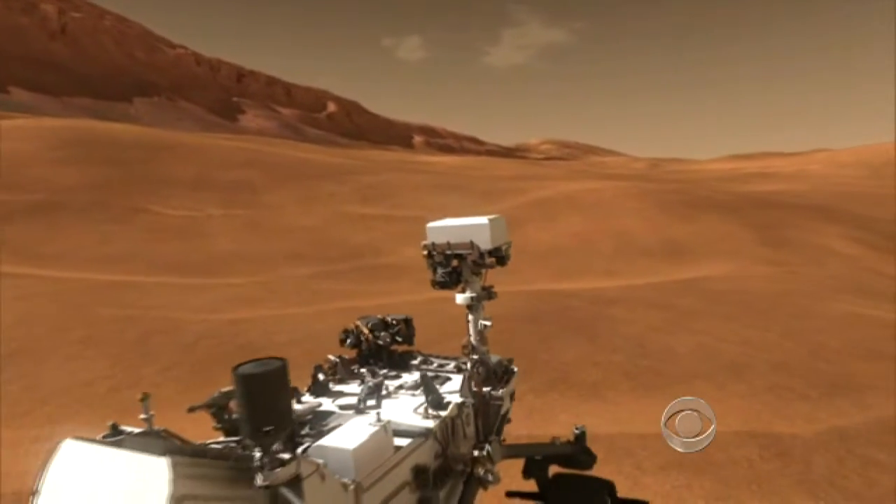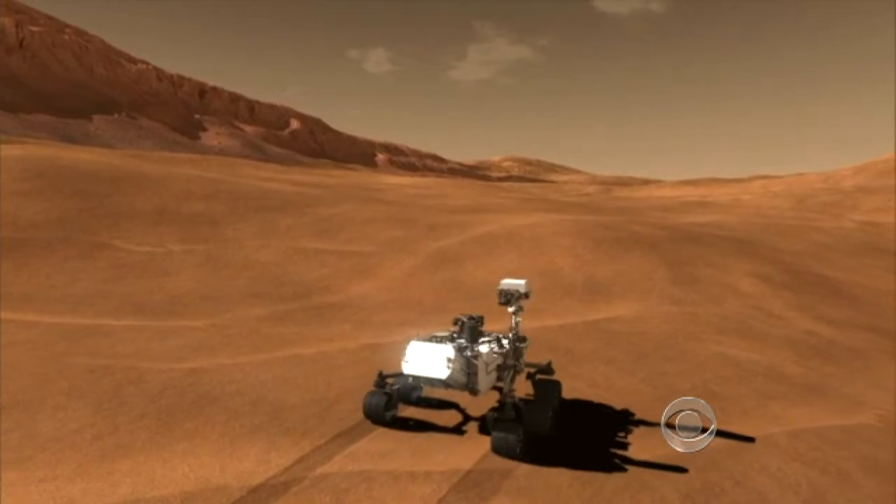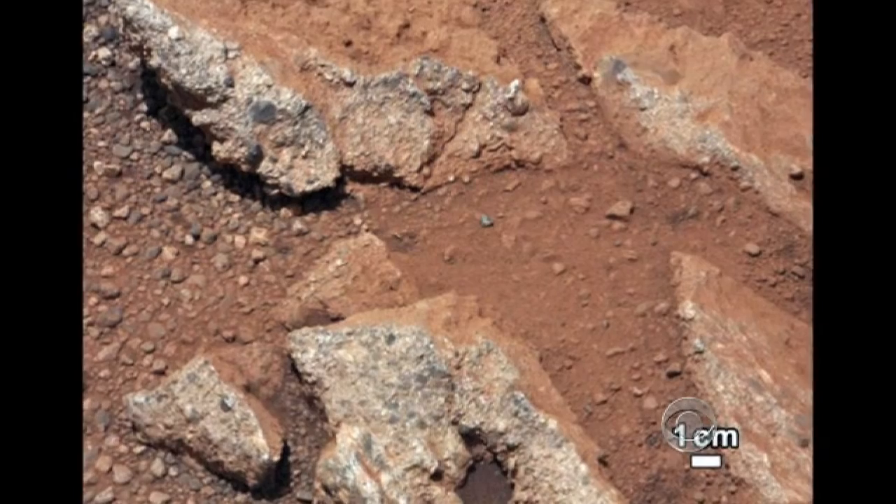While Curiosity's two-year mission has just begun, scientists say it is already providing exciting insights. The well-worn pebbles near the landing site show this is an ancient riverbed. We're rolling on a surface that, at one point in time, water flowed ankle to hip deep. That's fantastic.